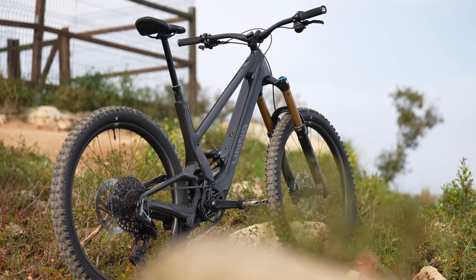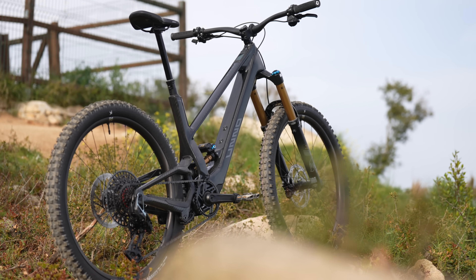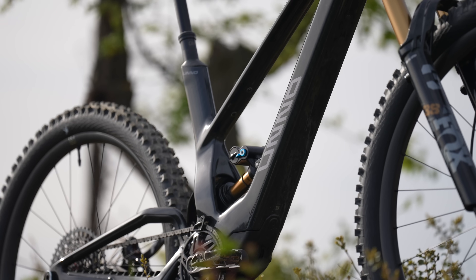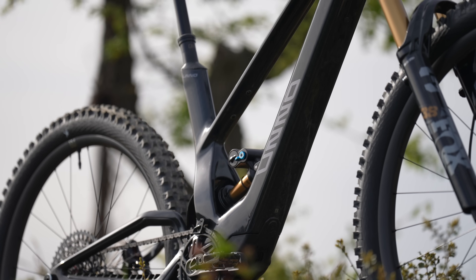A test bike in the right size is coming soon — subscribe to be the first to see that review. Thanks very much to Uno for the insights. It really is an incredible looking machine.